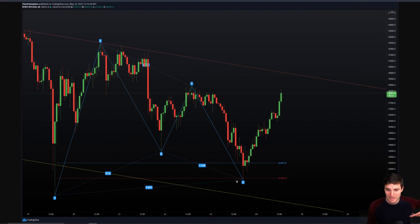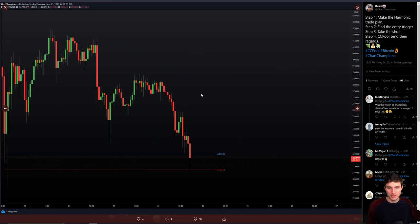Step number four: we saw this pump up really nicely to the upside. It all comes down to at the end of the day making that plan and then trading the plan. Do not get scared. Do not trade off of Twitter tweets from people — just trade the charts. Trust the technical analysis and trust the plans. All four steps locked in.